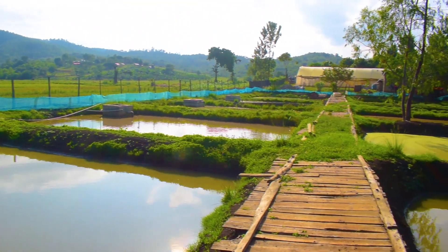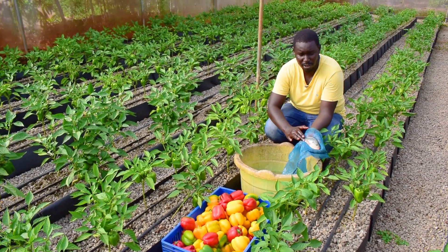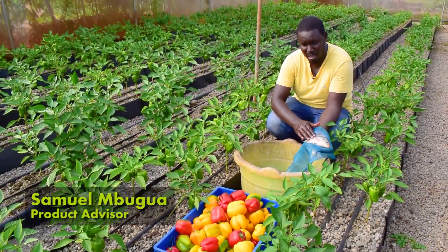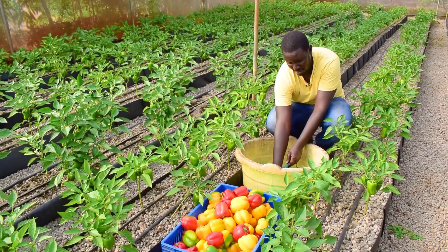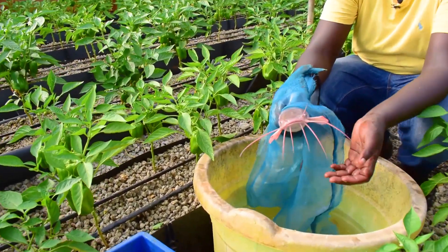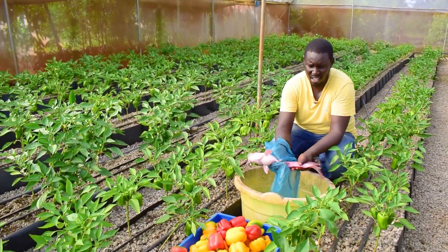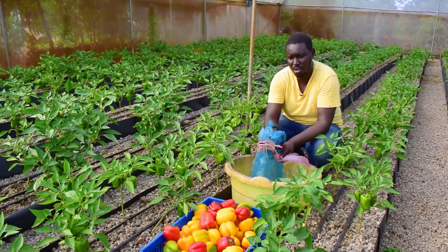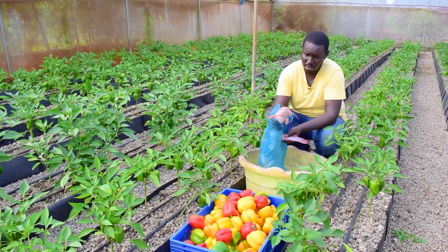In the fish ponds, we are raising tilapia and catfish. This is tilapia — a freshwater fish, as you can see. The difference between tilapia and catfish is like day and night. The catfish has some whiskers, and it's quite fleshy — it does not have a lot of bones like tilapia, and it's best used for fish fillet. So yes, this is catfish.